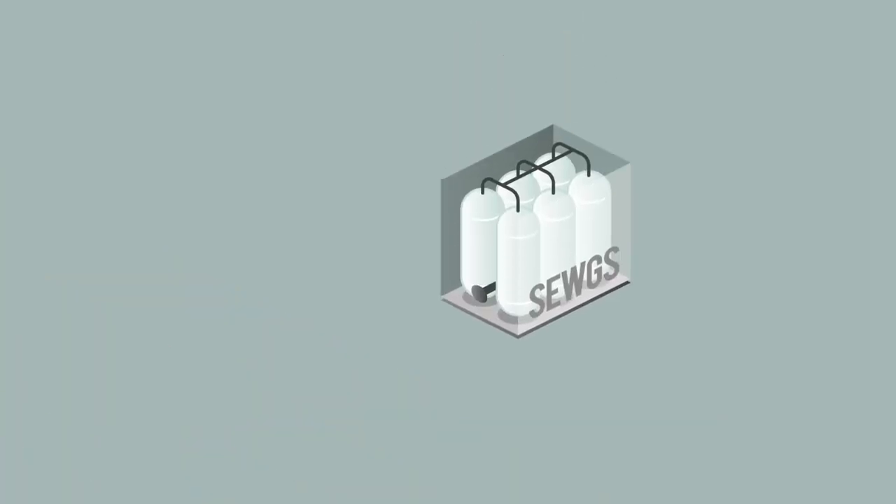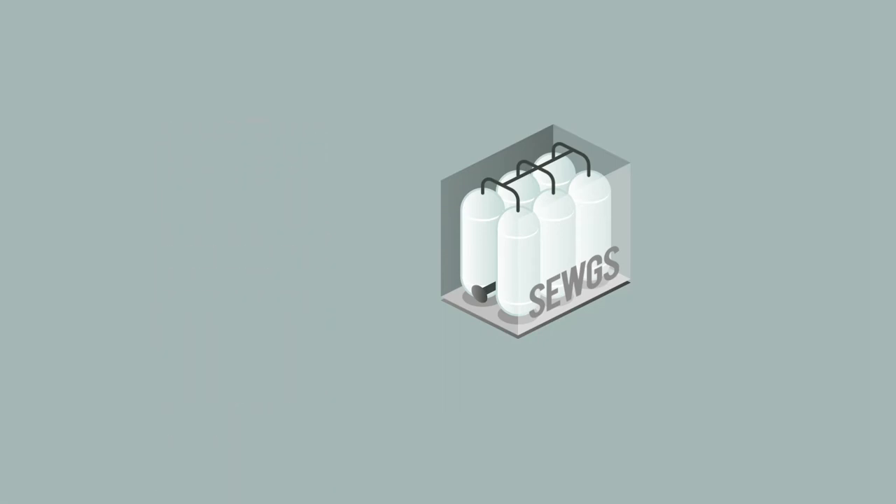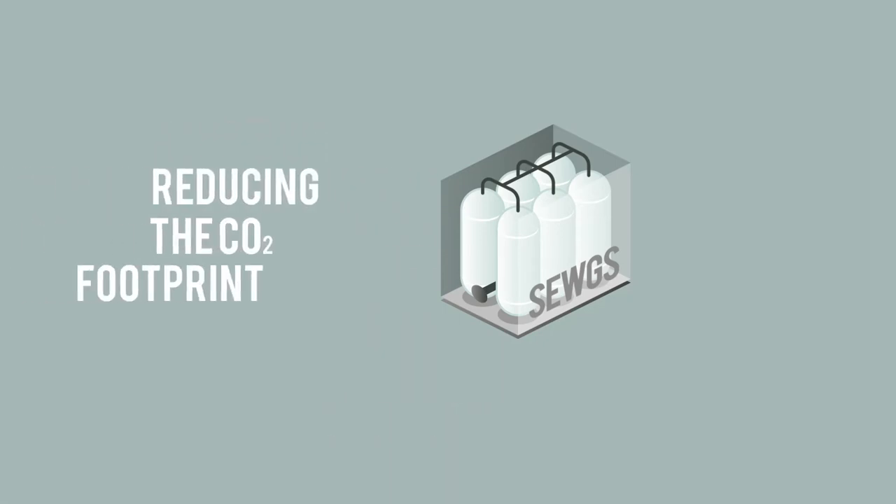The core of the Stepwise project is the CWX technology. CWX stands for Sorption Enhanced Water Gas Shift. In this process, we remove the CO2 that is formed during the production of steel, thus reducing the CO2 footprint.